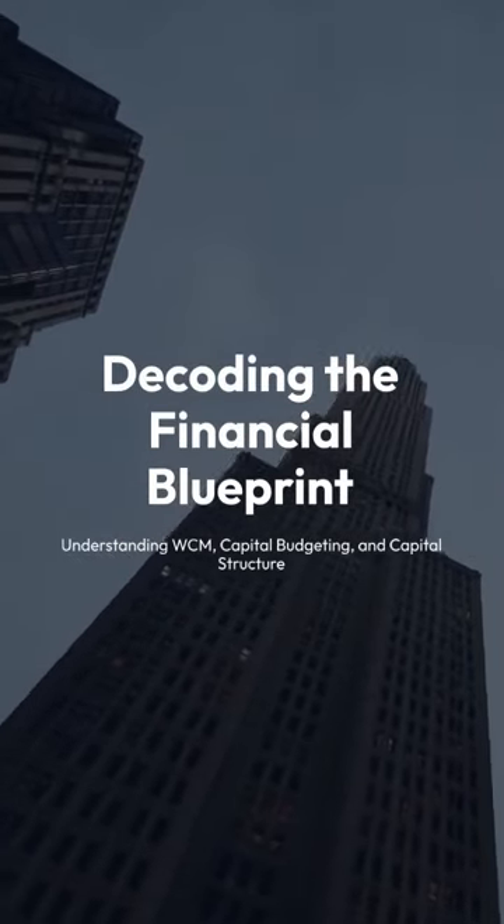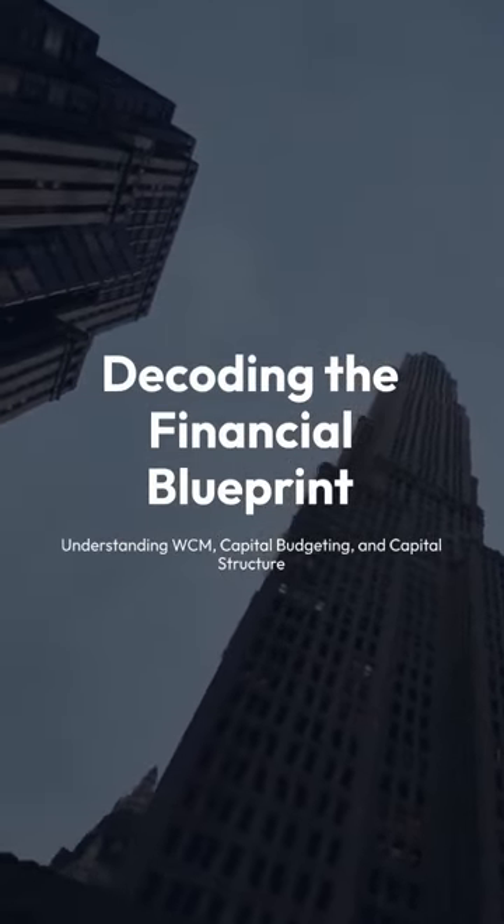Decoding the financial blueprint: understanding WCM, capital budgeting, and capital structure.